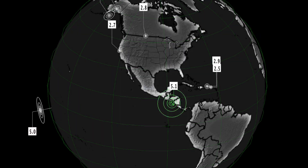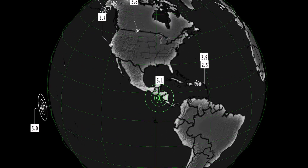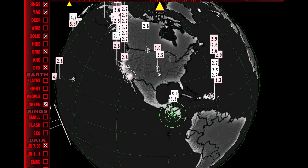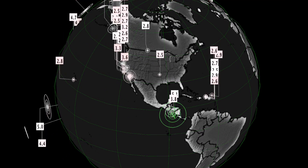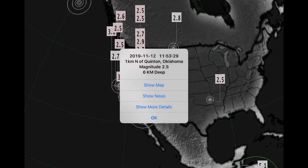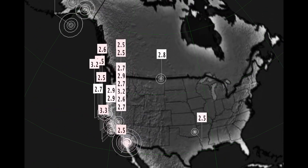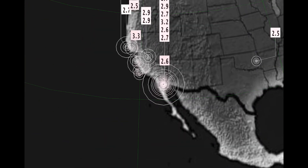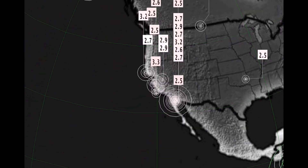Now let's look at the latest for earthquakes. 5.1 most recently here in El Salvador. Let's just boost this up to the last 24 hours and it seems pretty busy across the United States and California — 2.5 there and as well 2.8 on the border of Montana and Canada.